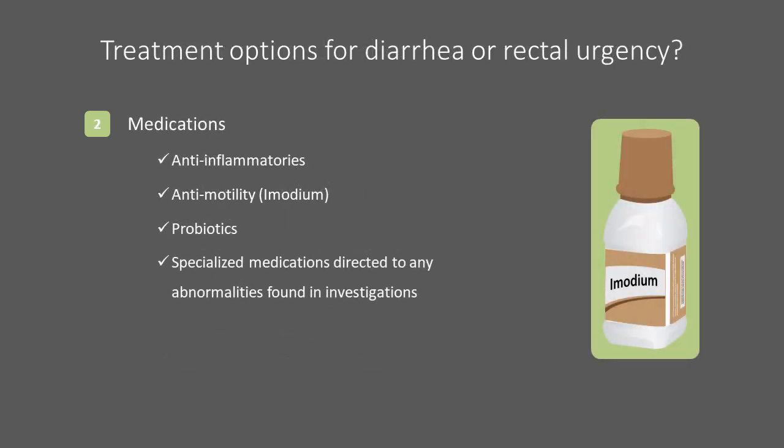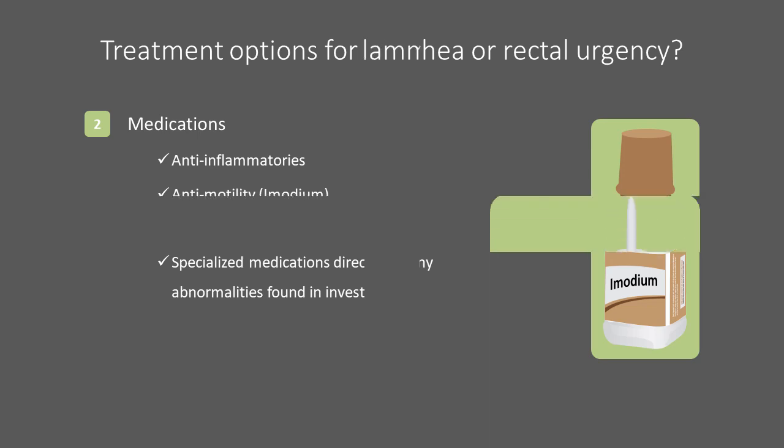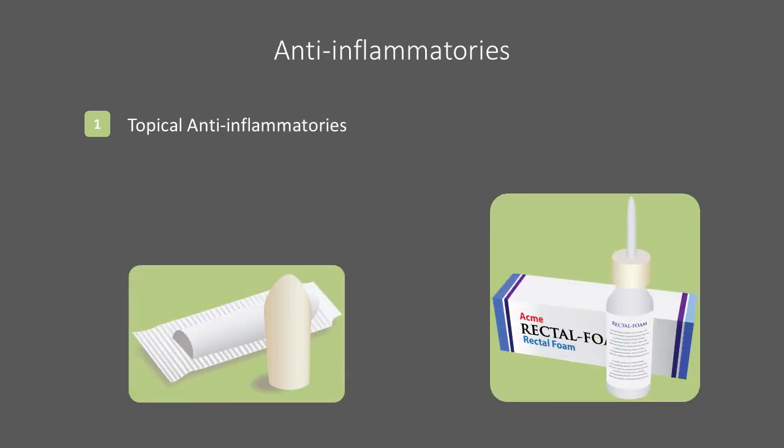There are many medications that may be included in the treatment of rectal symptoms. These fall into the general categories of anti-inflammatories, anti-motility agents, probiotics, and other prescription medications. Topical anti-inflammatories can be prescribed for application directly into the rectum to reduce inflammation where applied. They are available in foam or suppository form. The foam is inserted using an applicator, while the suppository is inserted up into the rectum. The foam has the benefit of also containing some additional anti-itching agents.